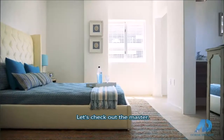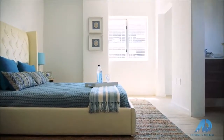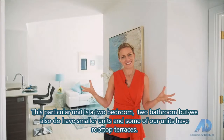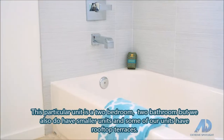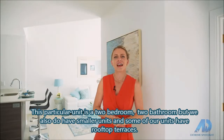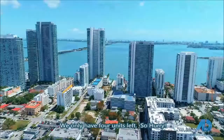Let's check out the master. This particular unit is a two-bedroom, two-bathroom, but we also have smaller units, and some of our units have rooftop terraces. We only have four units left, so hurry.